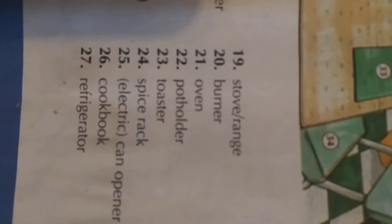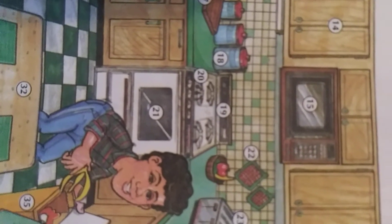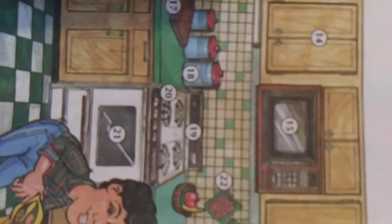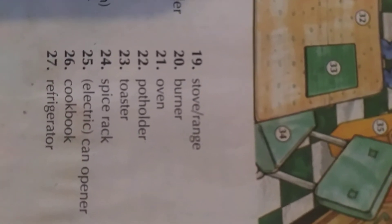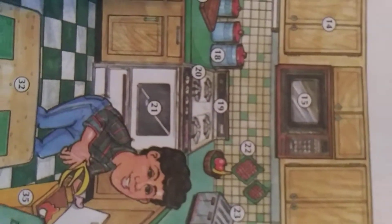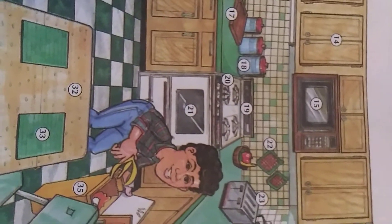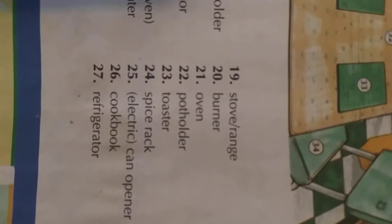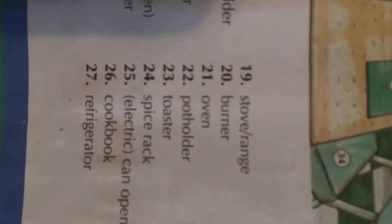Number nineteen: stove range. Number twenty: burner — 'bully burners.' Number twenty-one: oven — 'oven, we know now.' Number twenty-two: pot holder — 'path holder, okay, pat holder.'